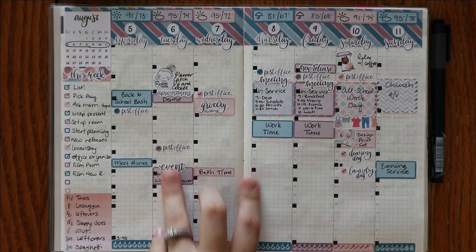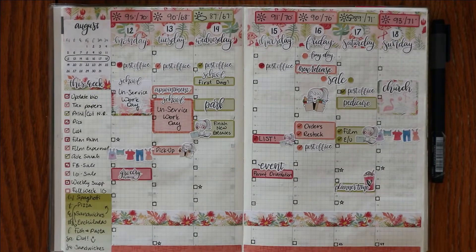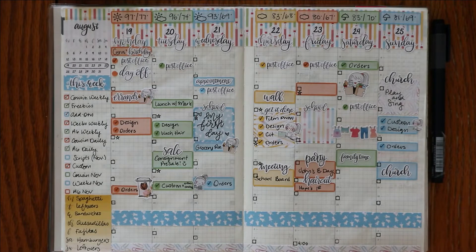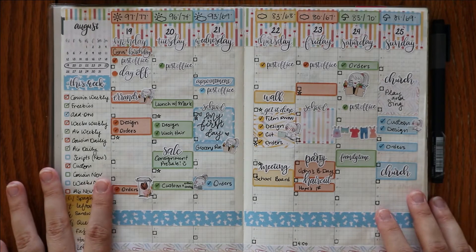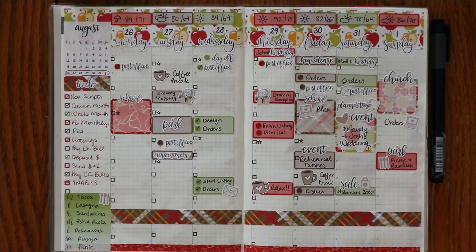I filled in the squares here, but then I think it was this week that I just left them empty, and I like that a lot more. It's funny because you find something that works for you, and then it changes, and then it changes again. And that's the beauty of planning — we can look back and see how much our interests and the things that we like change throughout sometimes the month, or over the course of six months or a year if you have the full planner. It's really fun to see how our planning style changes over time.